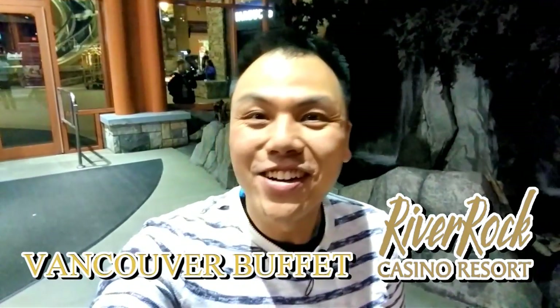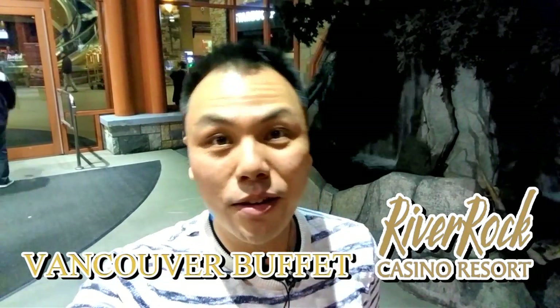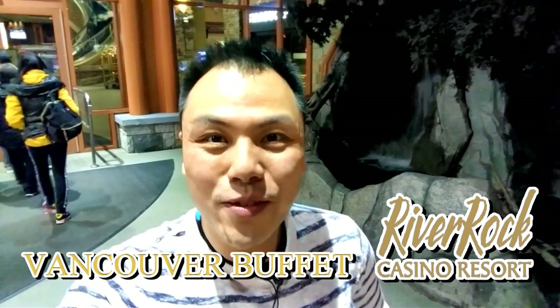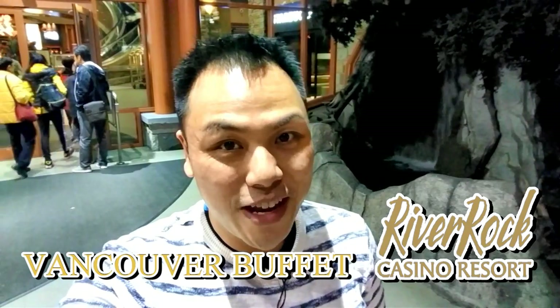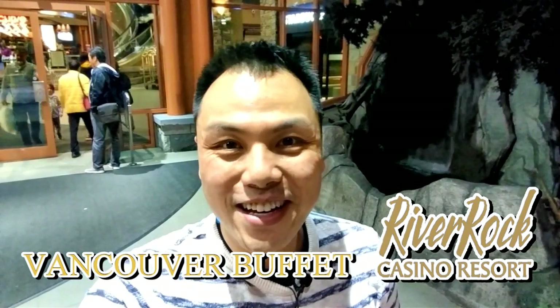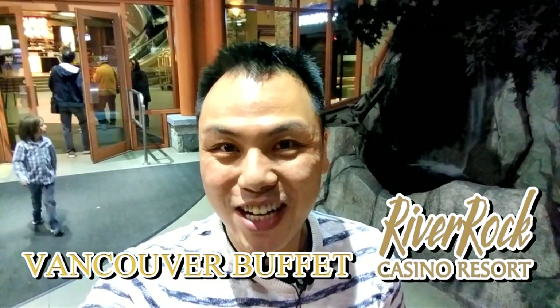Alright, so we got some people behind us here. I am at the River Rock Casino and inside there is supposed to be a really nice buffet. This is Easter time, so I think the buffet is going to be a little bit better than normal. So I can't wait to check it out. Come join me and we'll meet some friends and have a good time.